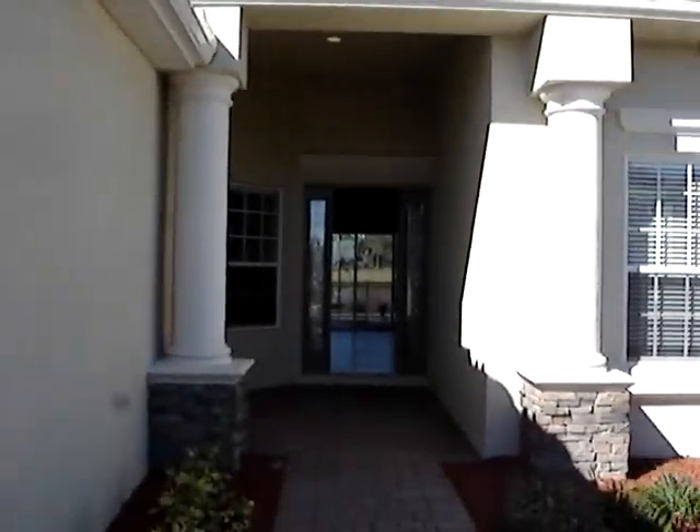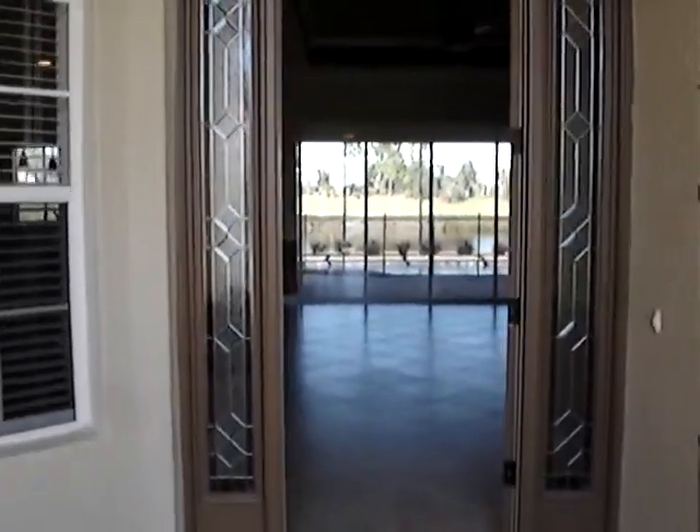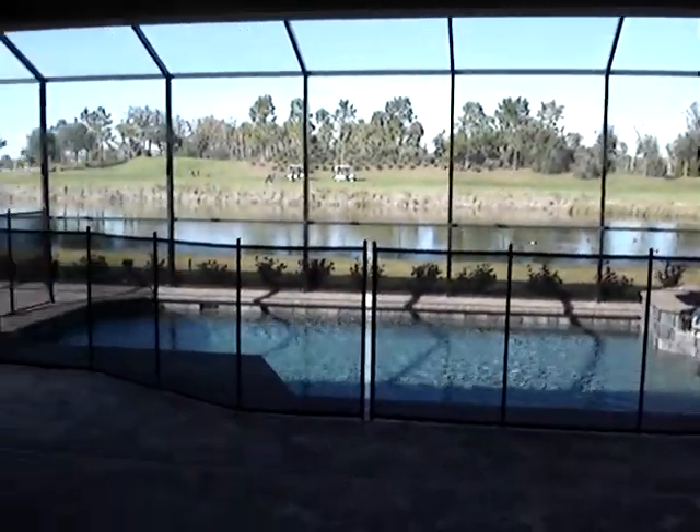All right guys, here's that Bay Hill I showed you a couple days ago. I know you're still thinking about that home in Cypress Creek, but I'll tell you what, it probably doesn't have a view like this. If it does, it must be a winner, because this is a gorgeous view.